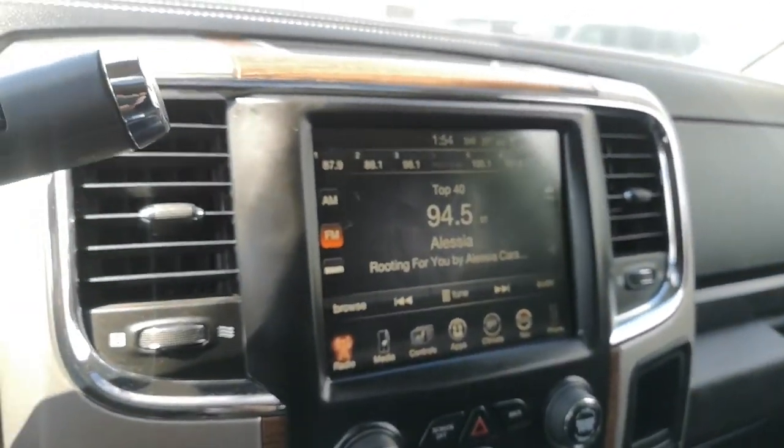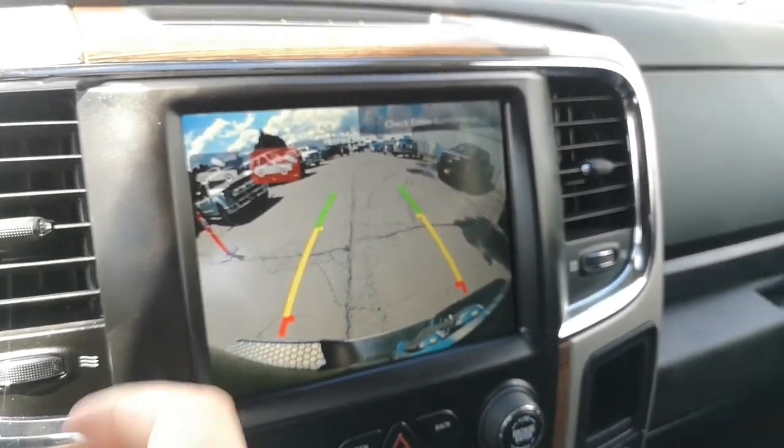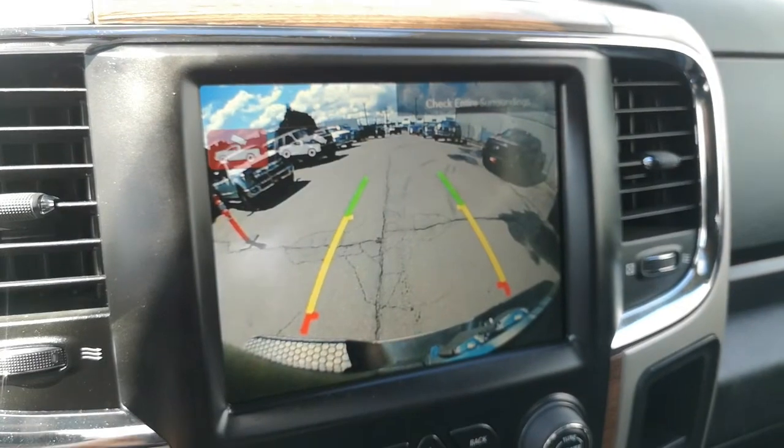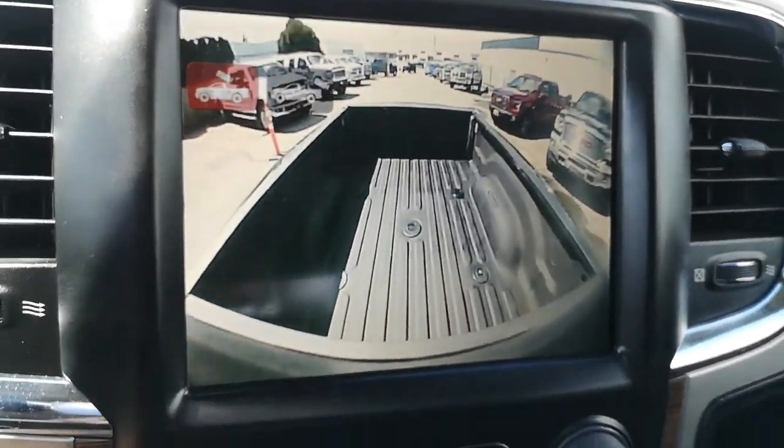I'll just go over some of the features here. You do have the backup camera, and also you do have the gooseneck camera as well on there, which is great.